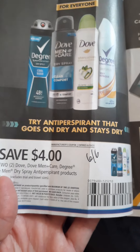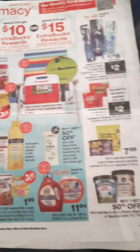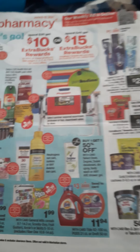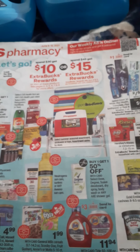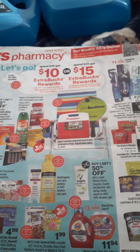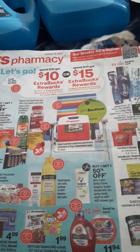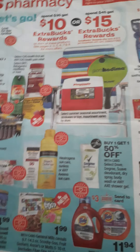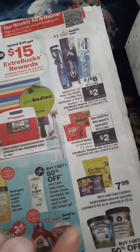Mind you, I forgot that coupon. I had a digital one for $3 off on two, and I also had a CRT on that as well. I had the Degree Women $3 off, and then I had a $1 digital on one. So as you guys can see, I didn't do this deal here with the paper coupon.